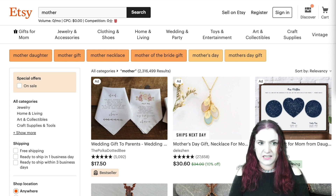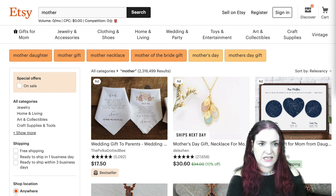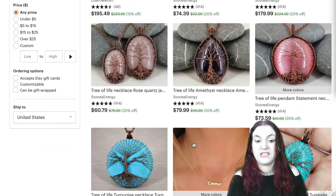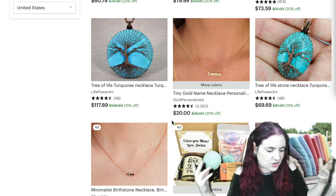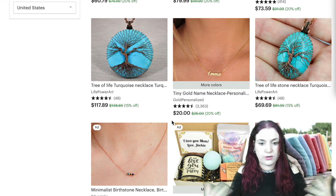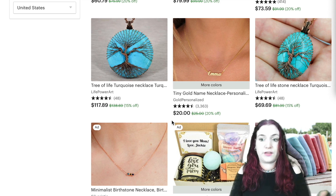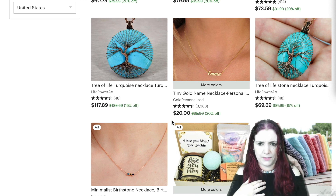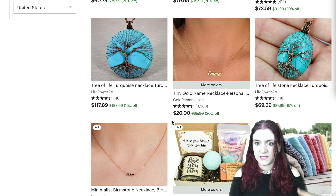Etsy is such a great indicator of what's trending and what people are interested in. I was looking earlier on Etsy just typing in the word 'mother' and saw so many interesting ideas. One thing that's huge are trees of life. This really sent me down a path because I thought about life and the concept of the mother being the person who gives life. I think there are a lot of ways of representing that — and bear in mind, books can be sentimental, they can make you cry, they can be very heartfelt and loving.